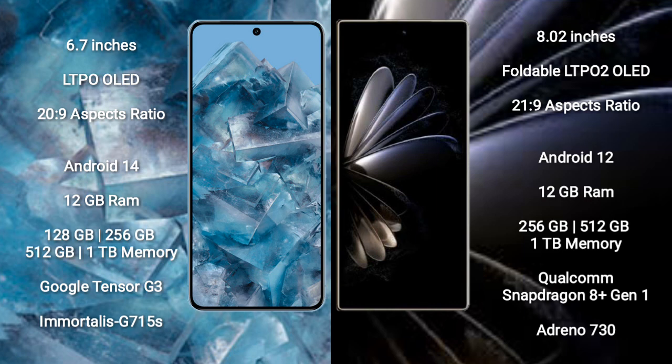Google Pixel 8 Pro runs on the Android 14 operating system. Xiaomi Mix Fold 2 runs on the Android 12 operating system.